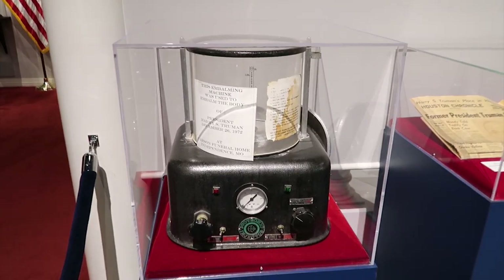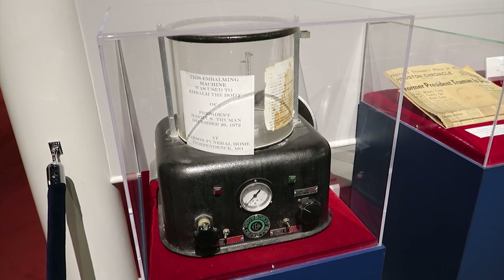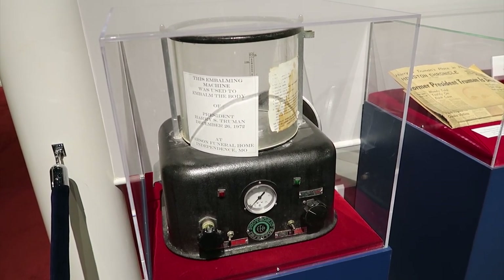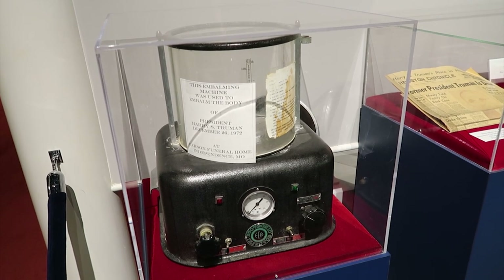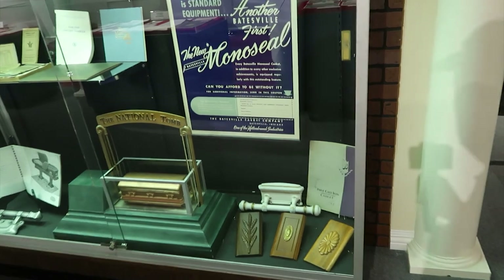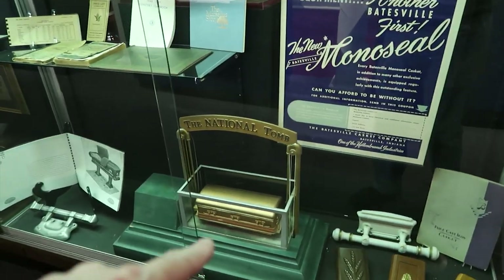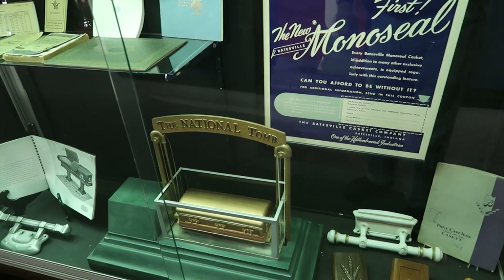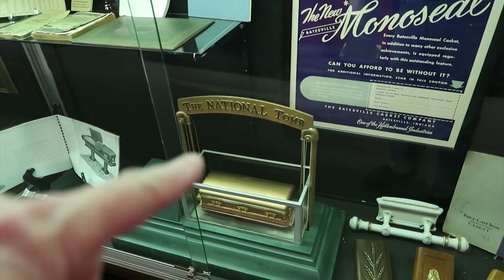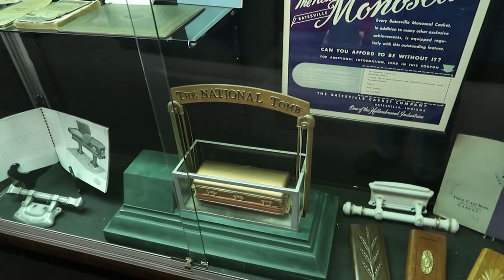This is something a little different — this is the same embalming machine that they used for President Truman when he passed away. You don't see things like that every day. And here's something kind of cool — it shows you the way they used to lower the caskets down into the tomb, like a little elevator sort of thing.